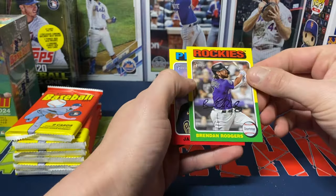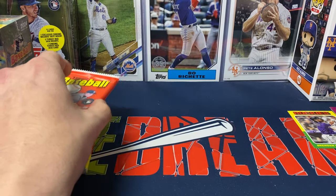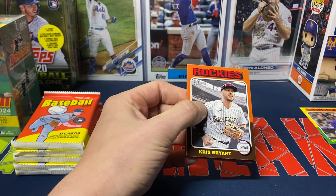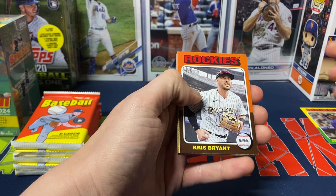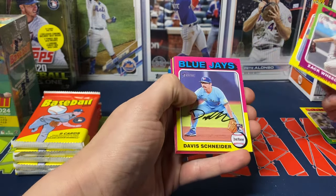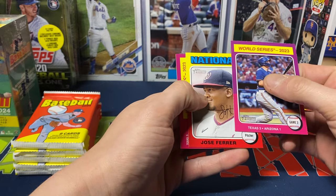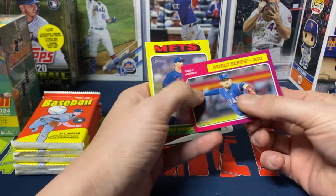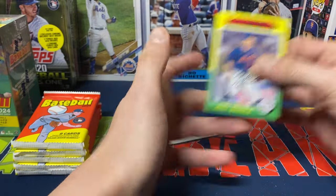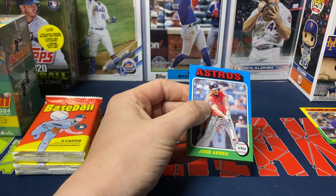So the backwards card — card number 58 — I guess the short prints do get printed backwards this year. I don't remember if they've done that in the past. I know sometimes variations in hobby boxes were printed backwards, but I don't recall short prints specifically being backwards. Then Jason Delay, Chris Bryant, Emmett Sheehan, Zach Wheeler, Nico Horner, Davis Schneider. We got World Series cards — Game 3 Texas 3-1 and Game 5 Texas 5-0 — then Joey Wendle. Not every pack in retail will have an insert; sometimes it's all base cards.